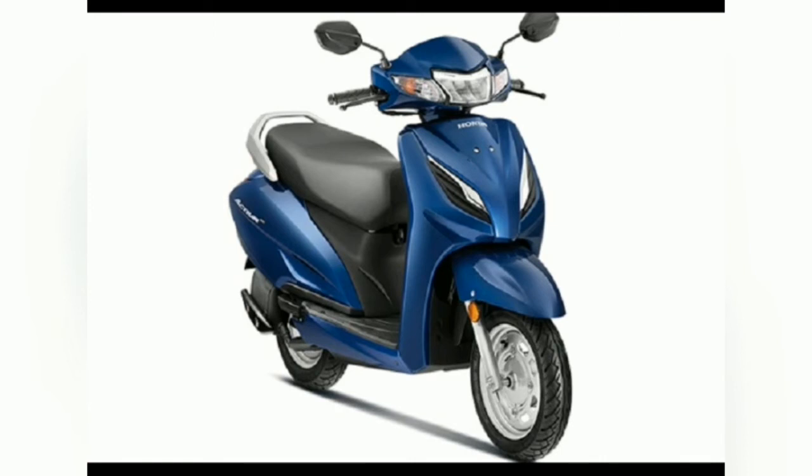The new Activa 6G is powered by a BS6-compliant 109.51cc fan-cooled four-stroke PGM-FI SI engine that delivers 7.79 hp and 8.79 Nm of peak torque. The Activa 5G was equipped with a BS4-compliant 109.91cc fan-cooled four-stroke SI motor generating 7.9 hp and 9 Nm of peak torque. Honda claims the mileage of the Activa 6G is 10% better than its predecessor.